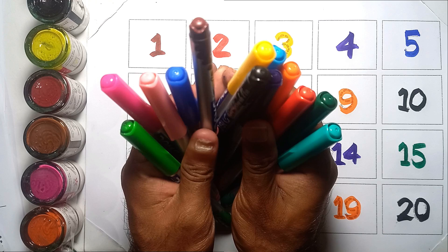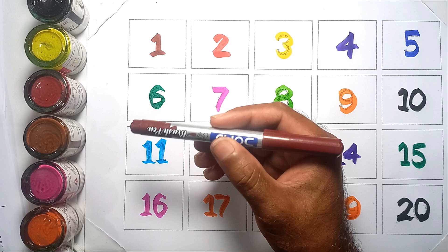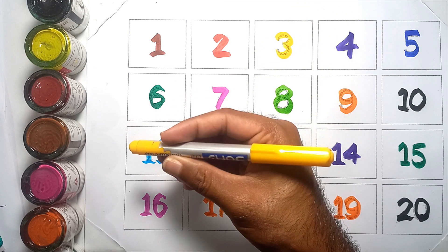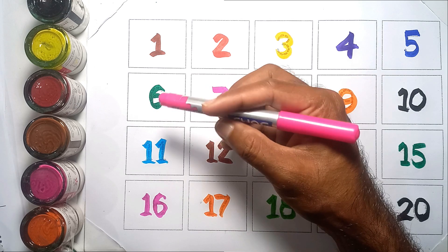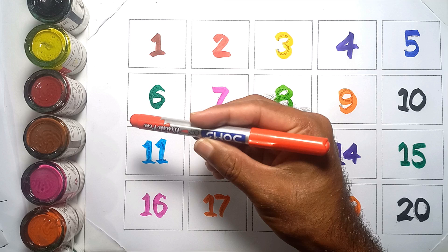Let's start! Black color, brown color, yellow color, pink color, red color,